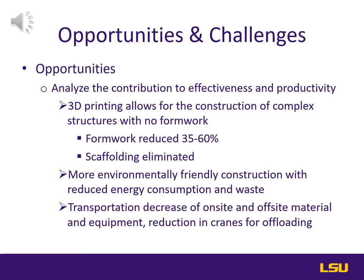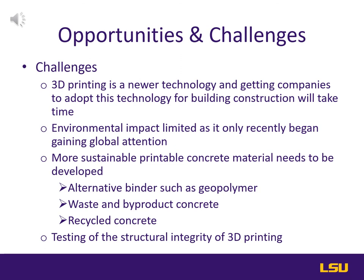Some of the challenges of 3D printing are that it's a newer technology and getting companies to adopt it for building construction is going to take some time. Also, you can't really hold the general contractor liable if the results you're anticipating don't come out as expected, as it is a newer technology. The environmental impact data is limited as it's only recently begun getting global attention, so there aren't a lot of studies out there. Lastly, the testing of the structural integrity of 3D printing needs more studies — specifically the reinforcement of 3D printed walls, their structural integrity, and safety.